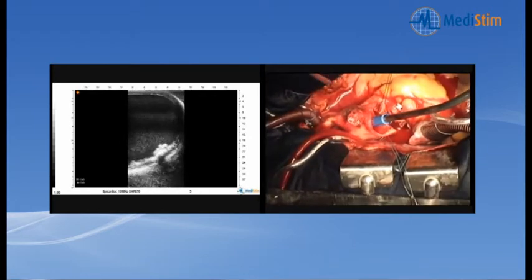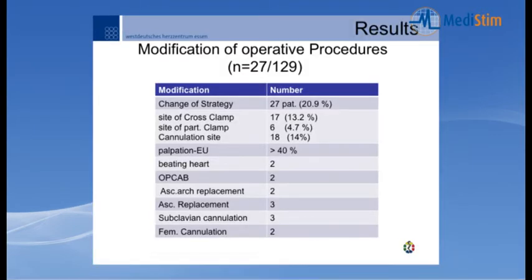In that case we placed the clamp under ultrasonic control in a safe position, opened the aorta, and confirmed severe calcification requiring replacement of the ascending aorta and hemiarch. In 129 patients it was necessary to change the surgical strategy in 27 patients — more than 20%. Changes included repositioning of the cross-clamp, changing the partial clamp site, and changing the cannulation site in 14% of cases. Ultrasonic examination detected 40% more calcifications than digital palpation. Other strategy changes included beating-heart surgery, off-pump CABG, arch replacement, ascending replacement, and subclavian or femoral cannulation.